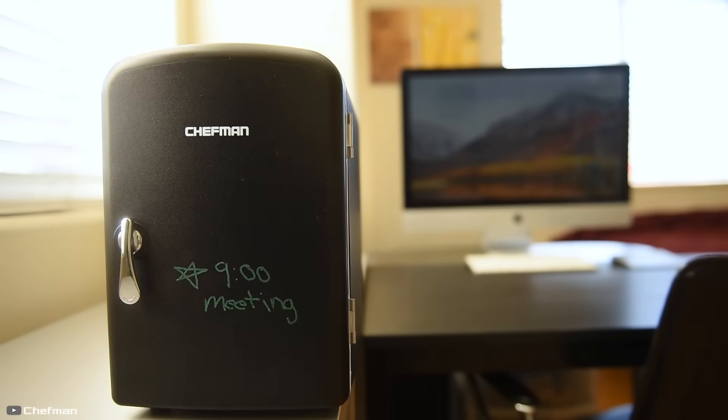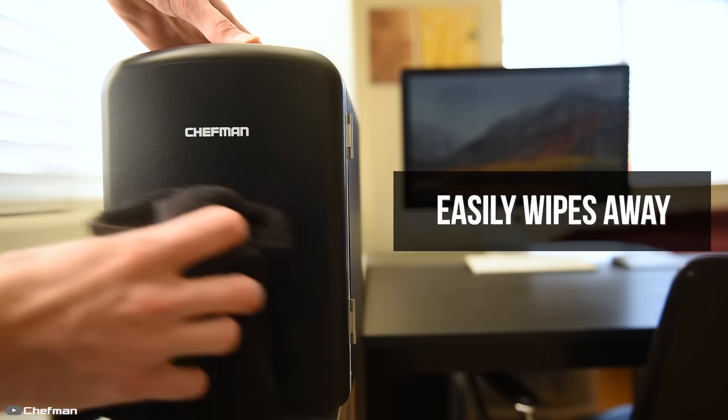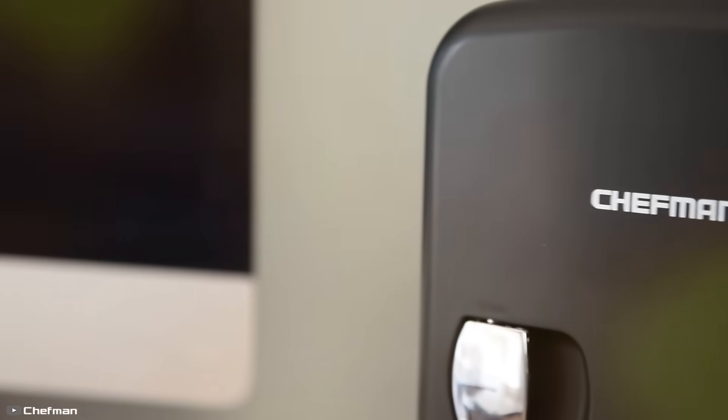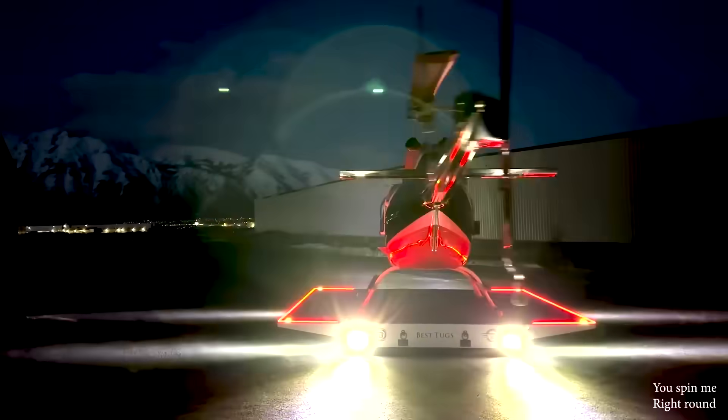You can take it anywhere — to work, fishing, on a trip, or on a picnic. The fridge also features a chalkboard door for writing notes or simply doodling for fun.